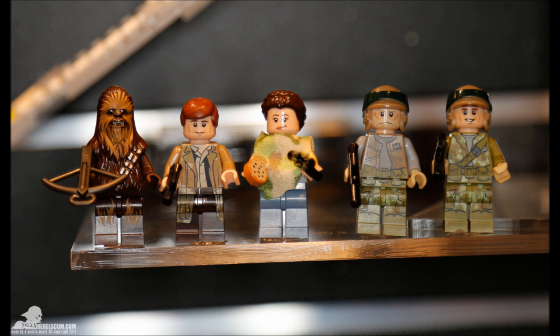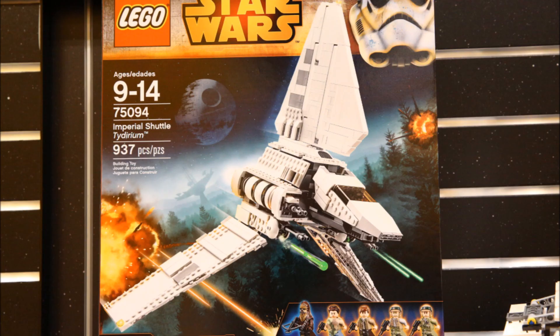A really great selection of minifigures for the set, and that's what makes the set worth it. I say that if you don't have an Imperial Shuttle and you're not saving up for anything else, definitely go ahead and buy this set — because it's definitely worth it and it will look great on any display shelf. This is definitely one of the best sets of the wave; I'd say maybe tied or a little higher than the Final Duel for best set of the wave.